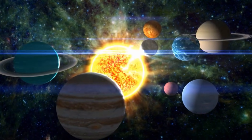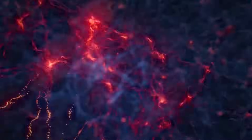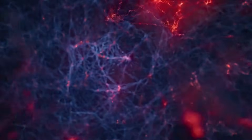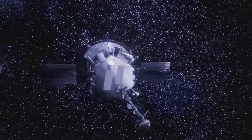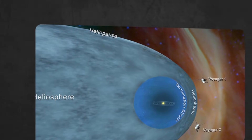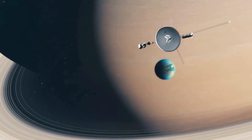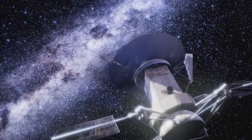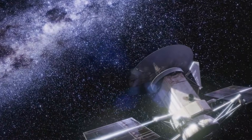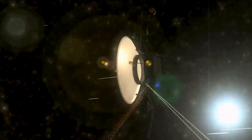The Voyager probes have encountered a mysterious wall of fire at the edge of the solar system, which has left scientists in utter amazement. The space veterans measured temperatures of up to 50,000 degrees there — almost ten times hotter than the surface of the sun. But how is that possible? How could it get so hot, so far out in the icy reaches of space? Why didn't the probes burn up instantly? And what does this wall of fire tell us about the limits of our home world?